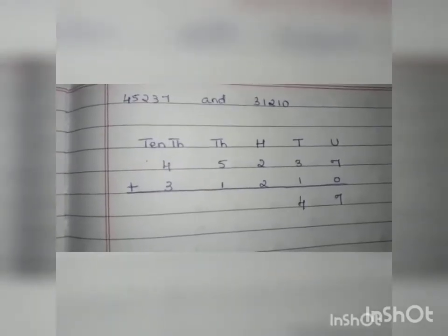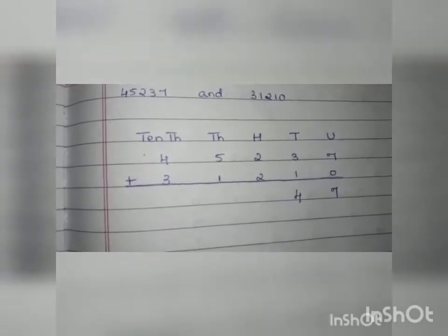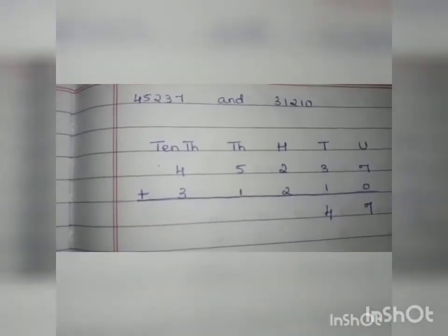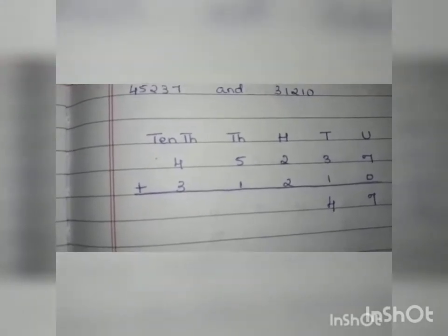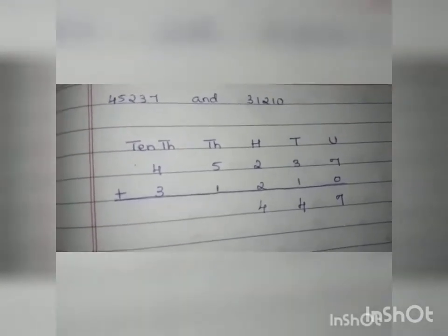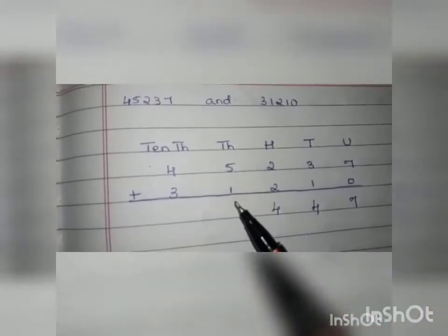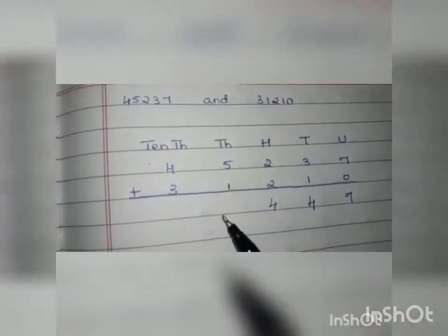After the tens we go to the hundreds. The two numbers under the hundreds are 2 and 2, so 2 plus 2 is 4. Let us write it down. After the hundreds we come to the thousands. The two numbers under the thousands are 5 and 1, so 5 plus 1 is 6.